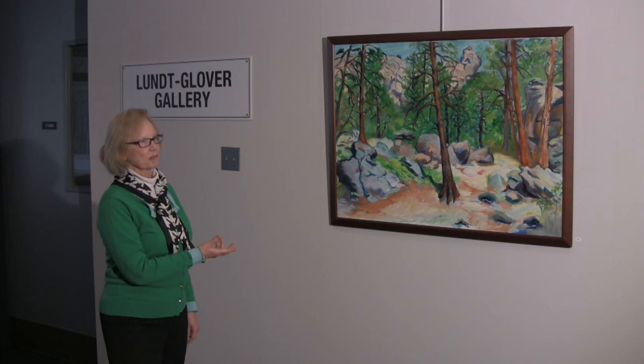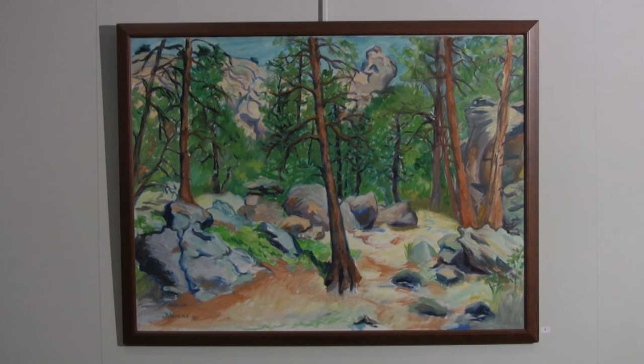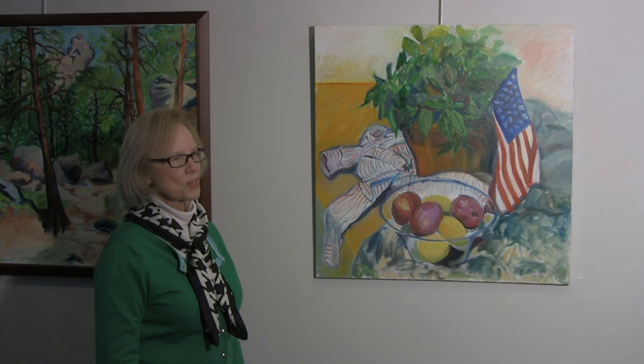This painting was done in a plein air workshop, three days in Colorado with the former art instructor Vivian George. I actually did three paintings in three days, but this is the only one I'm showing in the show.